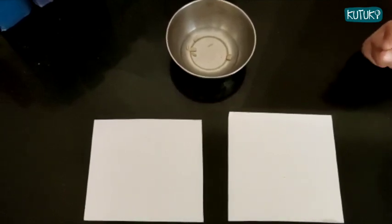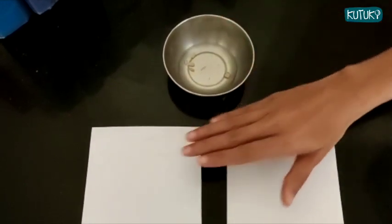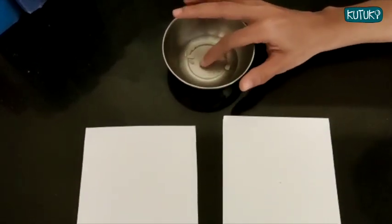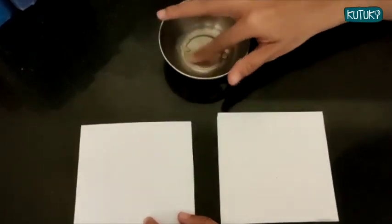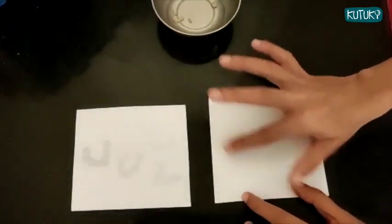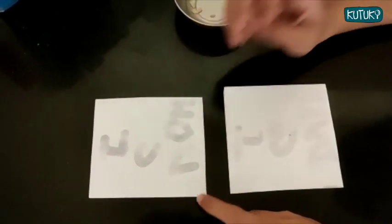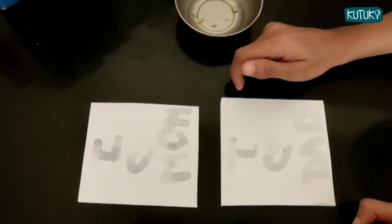Hi everyone, so we're going to test the invisible ink experiment. Here I have some water and lemon juice, and here I have two pieces of paper. I'm going to write something using just my finger. So dip your finger in the lemon water and write very lightly. Next, I'm going to take this to my balcony and show it against the sun to see if you're able to read what's written.